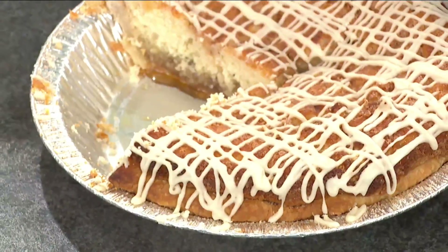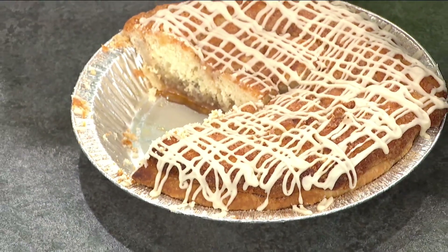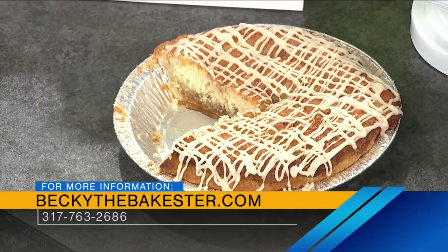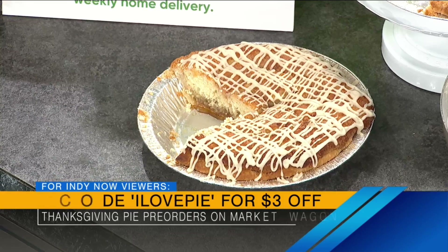You've got a deal just for viewers. These are available and a few other flavors on Market Wagon. If you go on Market Wagon and order these using the code ILOVEPIE, you'll get $3 off your pre-order for Thanksgiving. Get those orders in — shop local, shop small, support Becky the Bakester. Use that code ILOVEPIE for three bucks off at Market Wagon. Becky, thank you so much — this is so fun and delicious. Thanks for having me. As always, this is amazing.